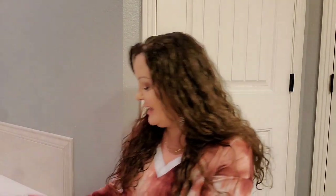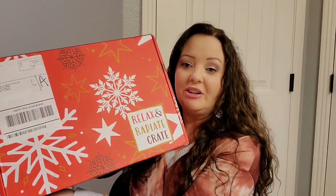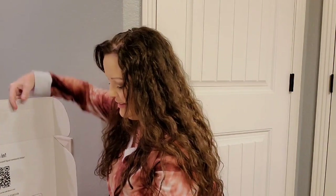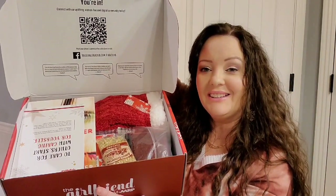Hey everyone, welcome to my channel. My name is Amanda and we're going to be unboxing my Relax and Radiate crate. This is by AARP and it is $50 quarterly with free shipping.